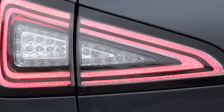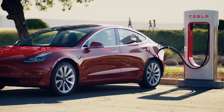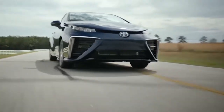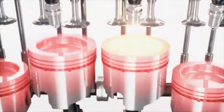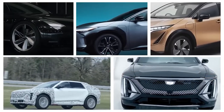Fuel cell electric vehicles, FCEVs, which use hydrogen as a fuel source, and battery electric vehicles, BEVs, which rely solely on battery power or electricity, are the industry's two options as the future of automotive power shifts away from internal combustion engines and toward electric vehicle technology. But which one stands out the most?